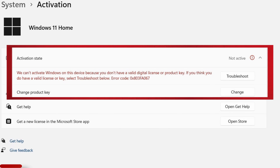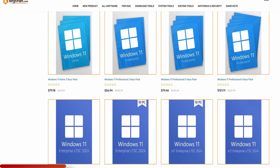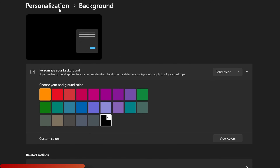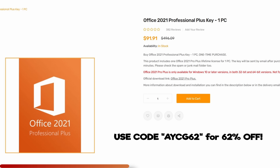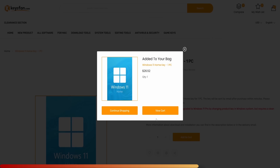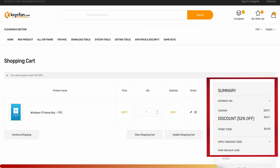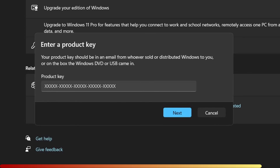If you need a valid product key for an unactivated copy of Windows, thanks to today's sponsor KeysFam, you can be up and running and 100% legal again in about 10 minutes. Use code AYCG52 for 52% off Microsoft Windows products, and code AYCG62 for 62% off Microsoft Office products. Simply search for the version you need, add it to your cart, apply your coupon code, and within 10 minutes you'll get an email with a new product key. Go to your email, select the product key, go to Windows activation settings, paste your product key, click next, then activate, and you're done.